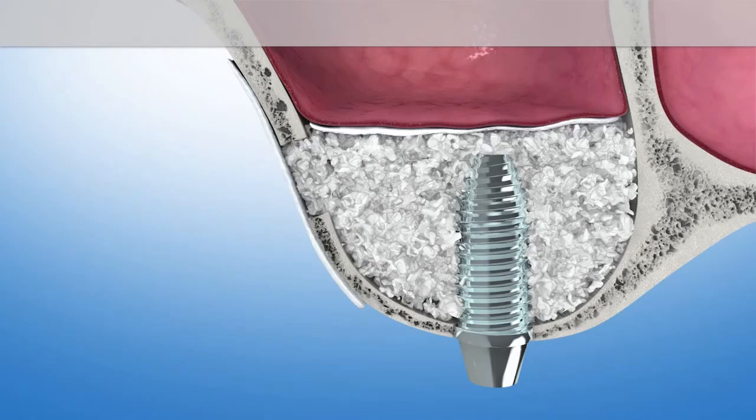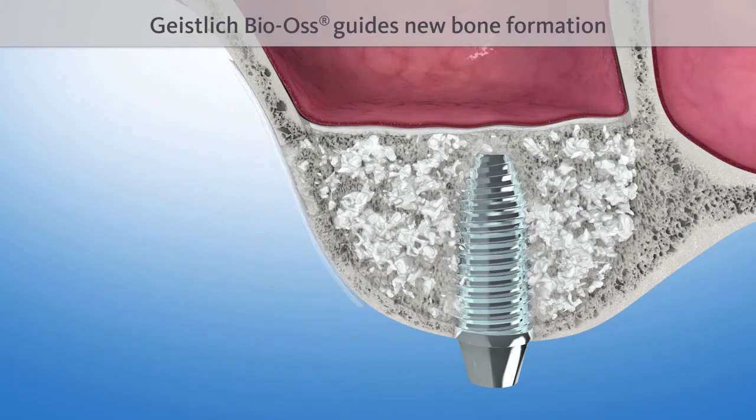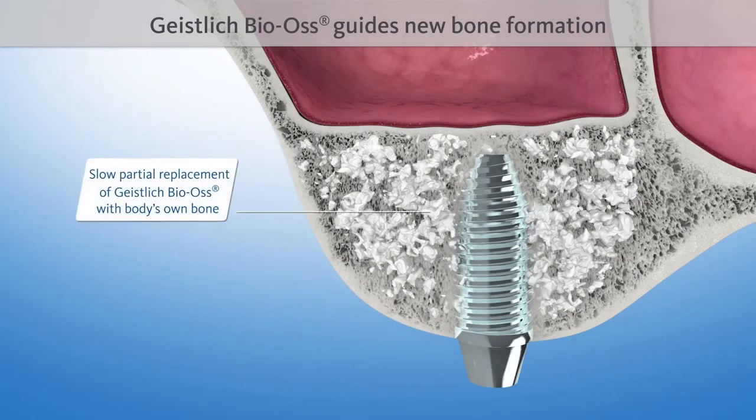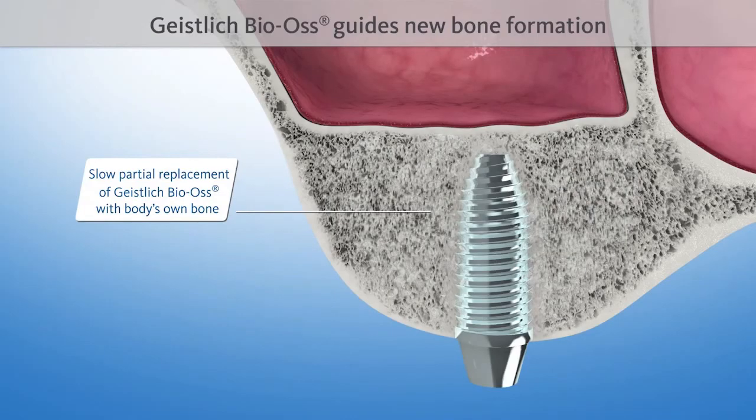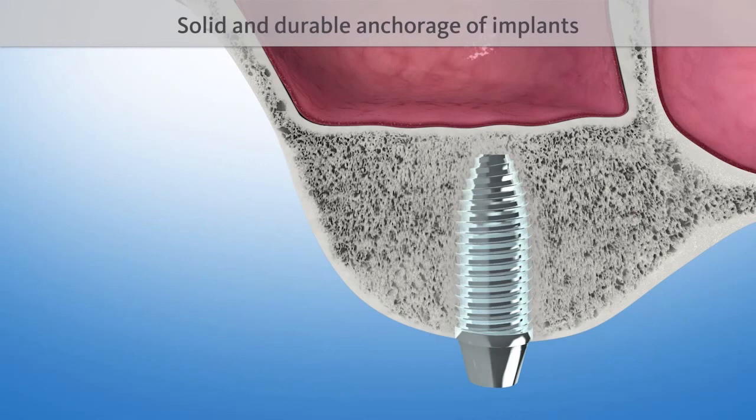The natural structure of Geistlich Bio-Aus serves as a scaffold for new bone formation. It is intermingled with new bone after four to six months, and is then included in the natural remodeling process of the bone. The implant is now anchored in the body's own bone, just like a natural dental root. This ensures a solid fixation over time.